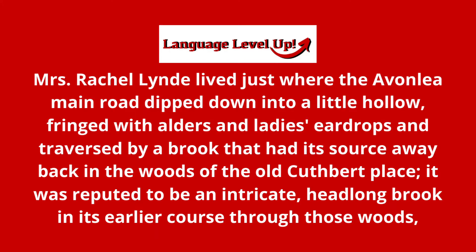MRS makes the sound 'Mrs.' Mrs. Rachel Lind lived...